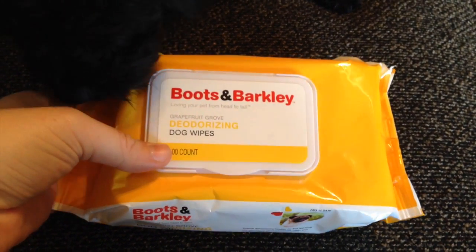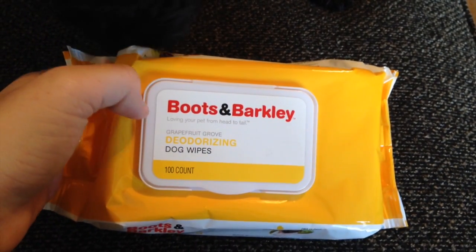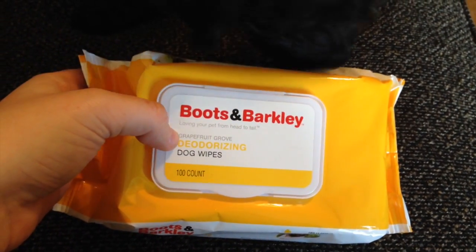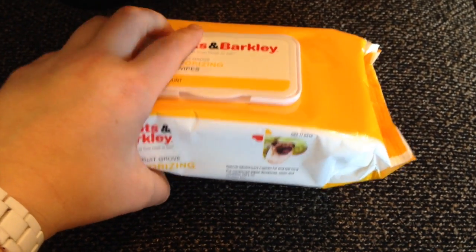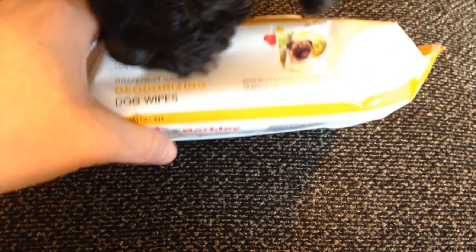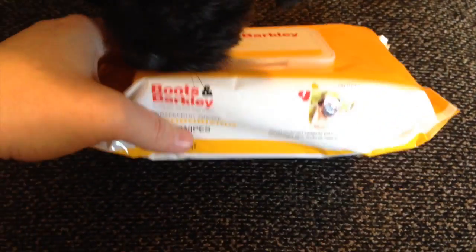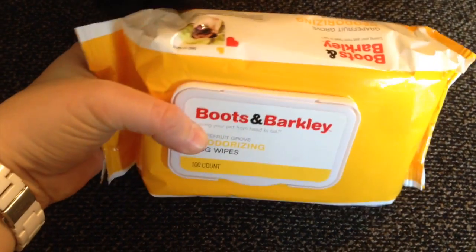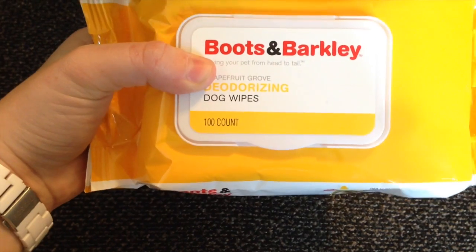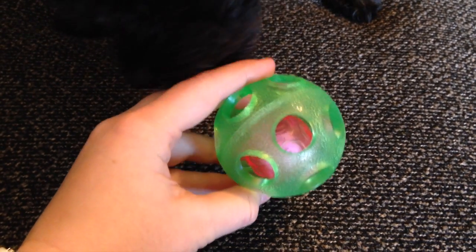Next I picked up one item from Target — these are deodorizing dog wipes by Boots and Barkley, which I believe is just a Target brand. These smell like grapefruit and it's a hundred-count pack. I thought these would be really good for when the dogs come in after it rains and have muddy paws — I can just wipe them off without giving them a bath every time. They were about six or seven dollars, but since there's a hundred in there they'll last quite a while.